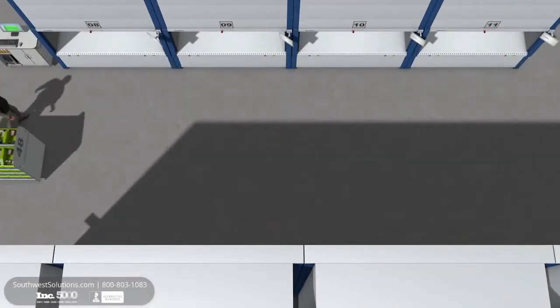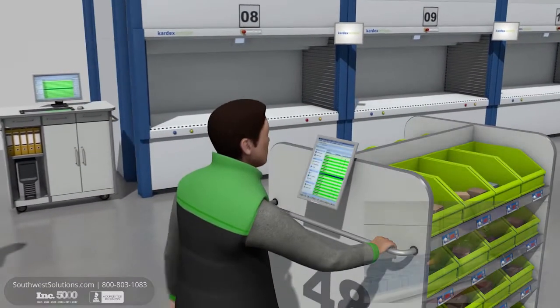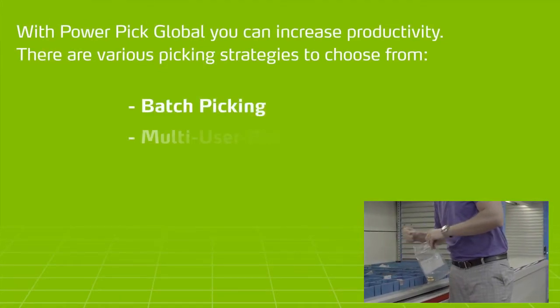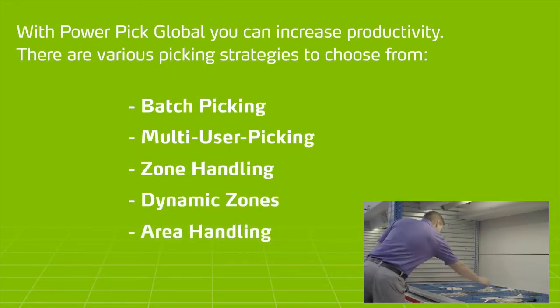Power Pick Global optimizes picking processes for batch picking, multi-user picking, zone handling, dynamic zones, and area handling.